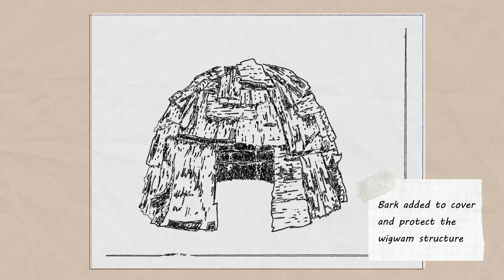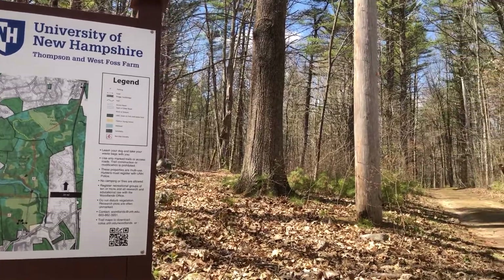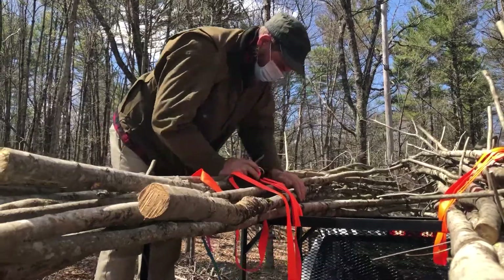The materials for this wigwam were gathered from the Thompson Farm at the University of New Hampshire, and we thank them for the support of this project. Typically, the materials would be gathered by members of the community from the land where the wigwam was to be built.